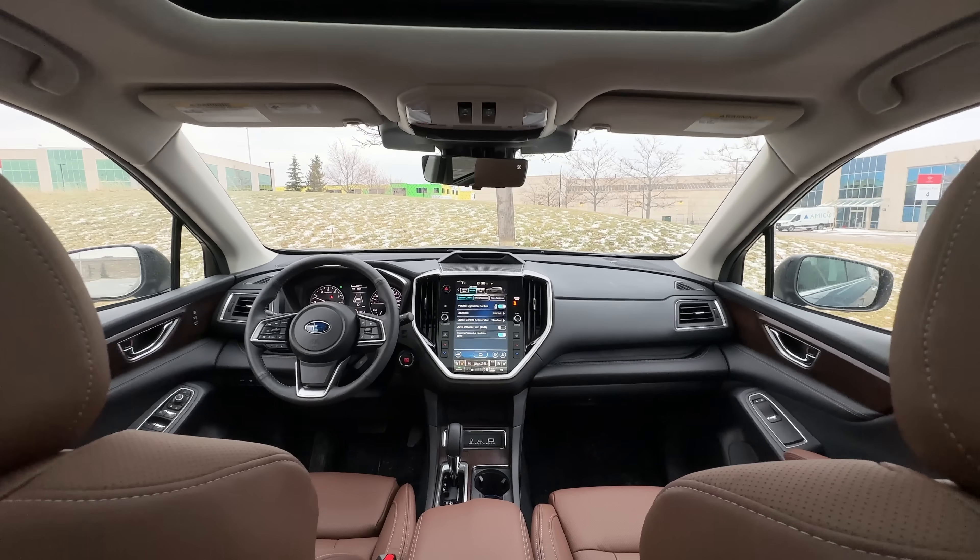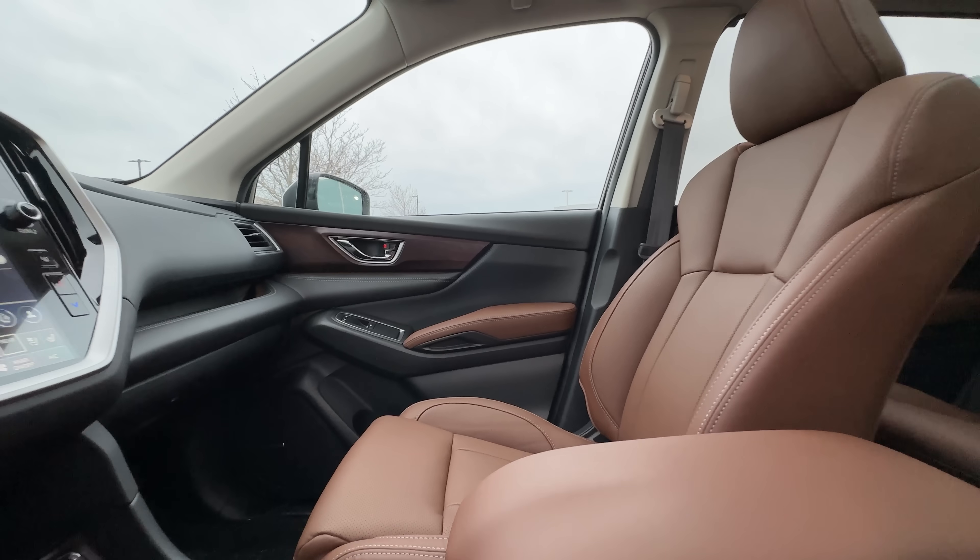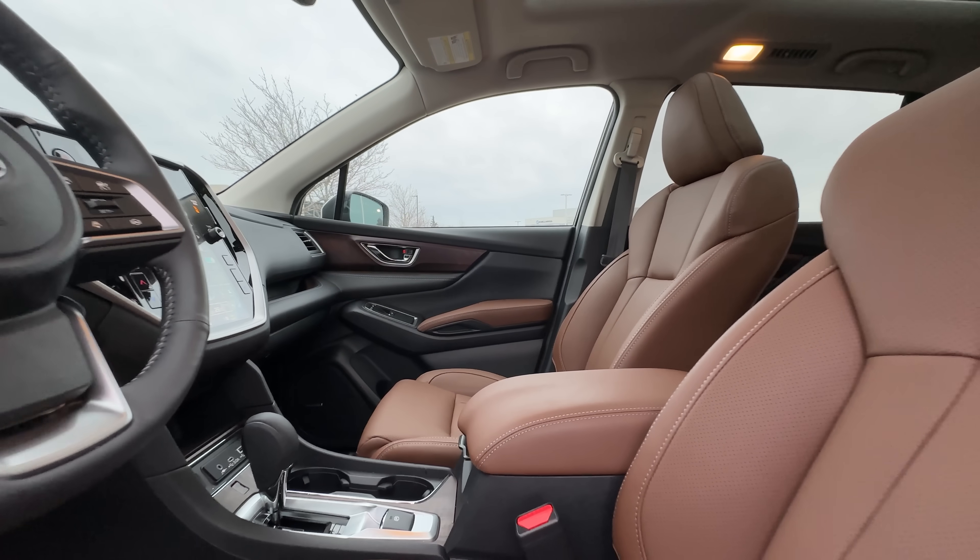Do you like the color of the interior? The interior color is lovely — it's a peanut butter-ish. Top trim only. I really like it.